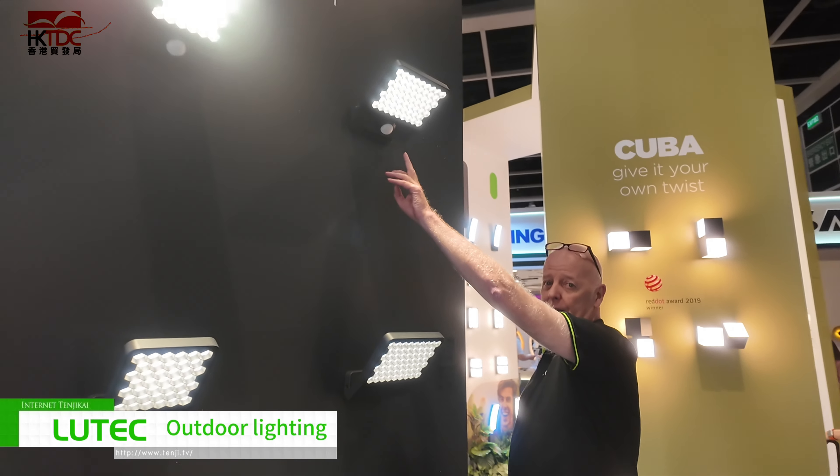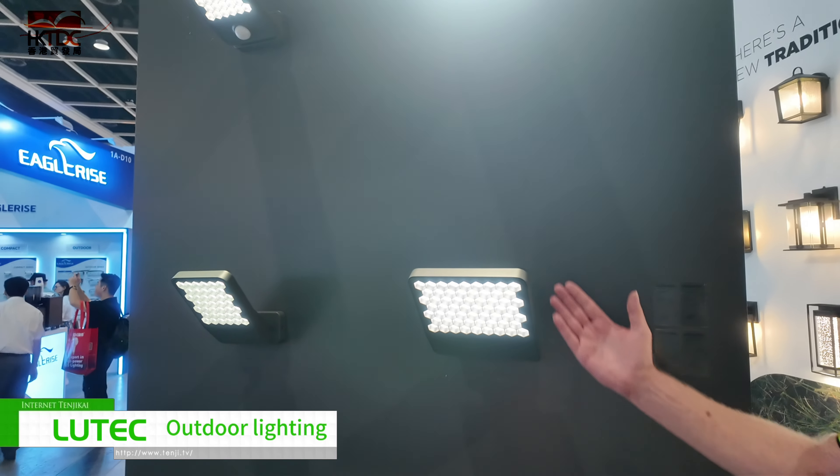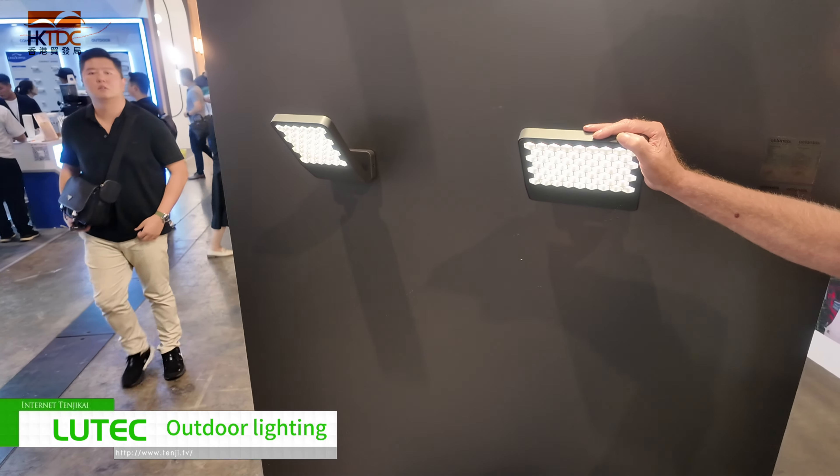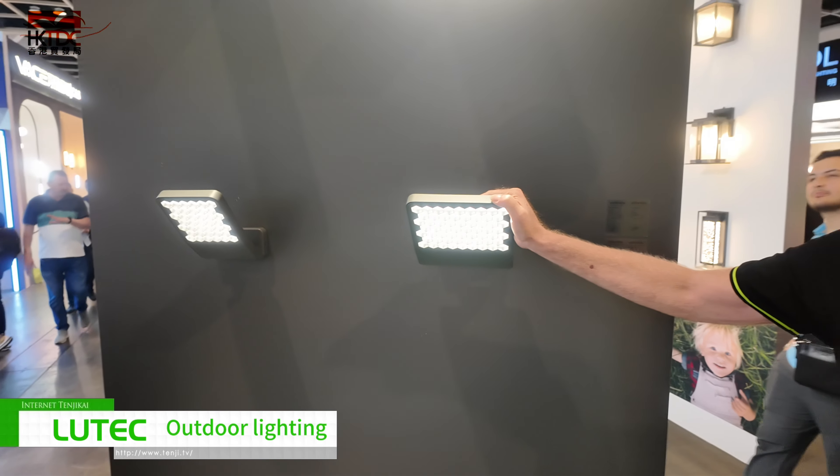They look good with a sensor or without sensor. Fully adjustable and meets the dark skies at night, so it doesn't affect the upward lighting.